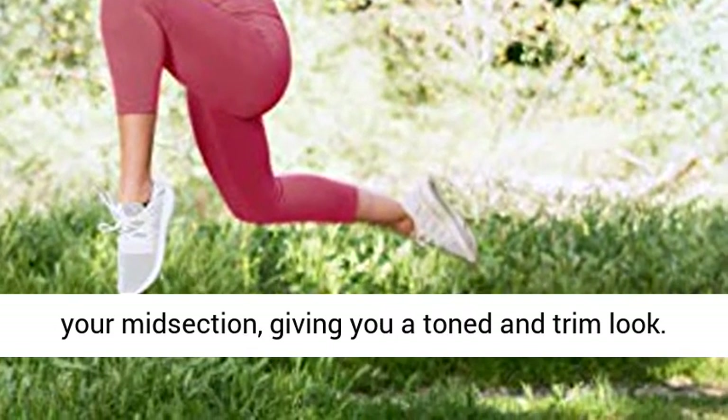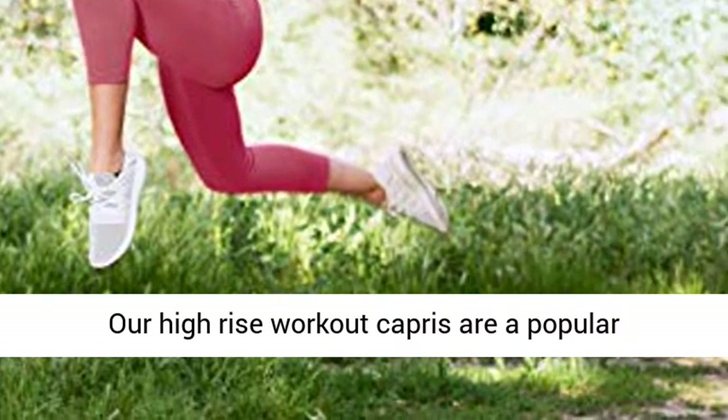These yoga Capris provide gentle compression to your midsection, giving you a toned and trim look. Our high-rise workout Capris are a popular women's style for their excellent fit and soft comfort. The 4½ inch high waistband gives women that extra boost of confidence to look and feel their best.